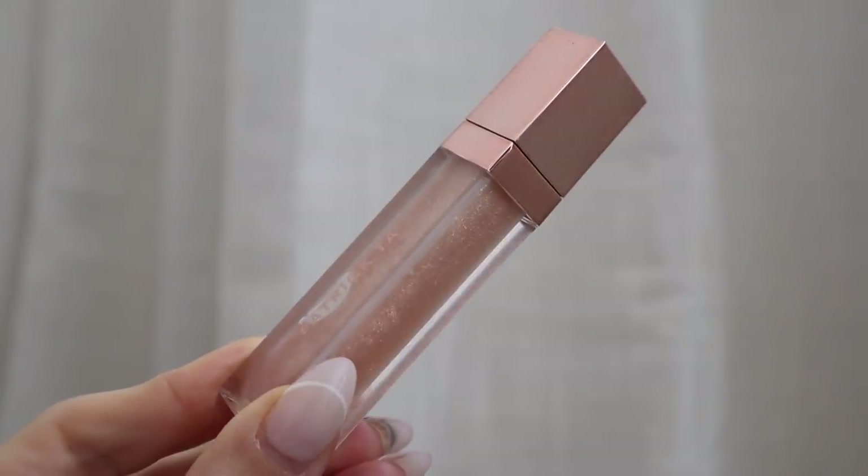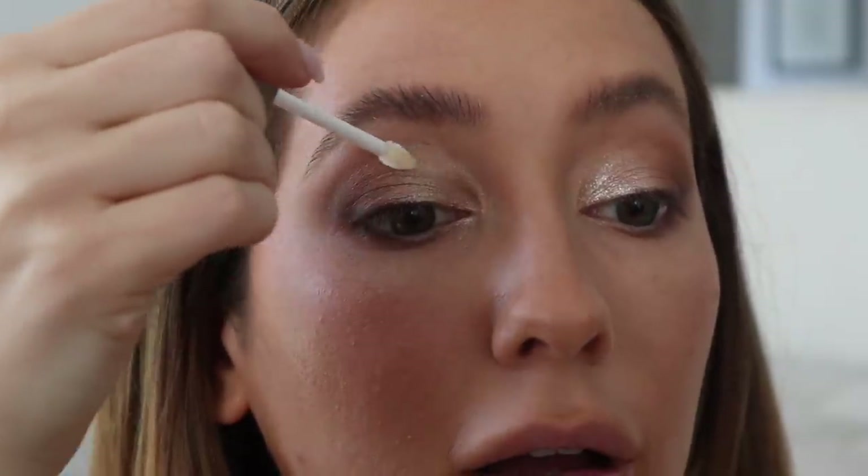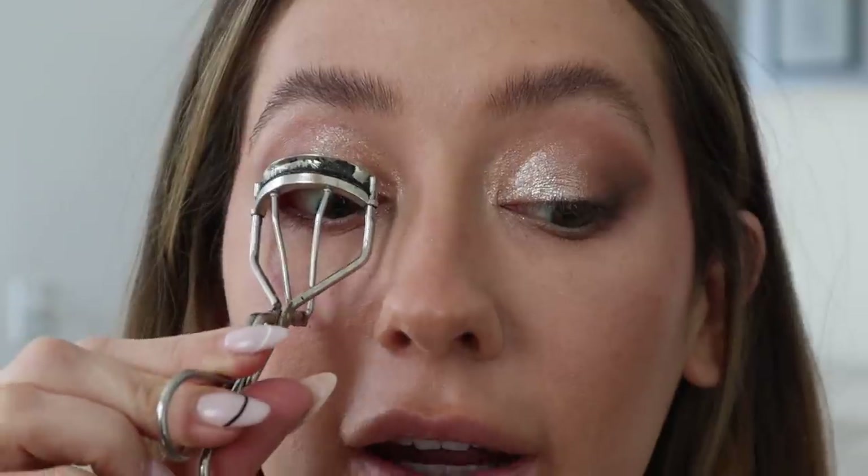The eyeshadow already looks glossy, but the key to making it look like an actual wet lid is applying a gloss. The one that Kelly used, which I thought was so genius, is the Patrick Ta lip gloss in shade 'She's Expensive.' I'm obsessed with the shade 'She's an Influencer,' which is a pink color version, for my lips — this one is a beautiful champagne color and goes perfectly with this lid. All you do is apply a little bit of the gloss to just that inner corner on the top half. Oh baby, look at that lid — I am obsessed.